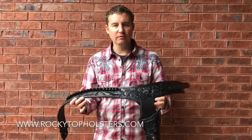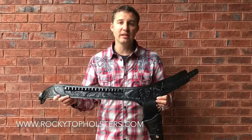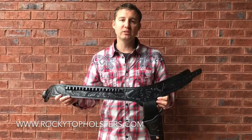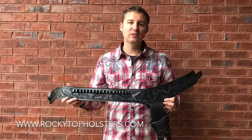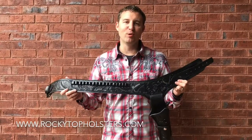So 38 and 357 caliber, I've got them in brown and black in stock. We ship these out same day, so you're going to have yours in just a few business days. Give us a call today, toll free, or click on the link below. Shop us online at RockyTopHolsters.com.